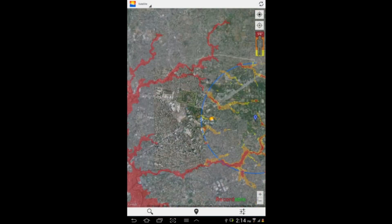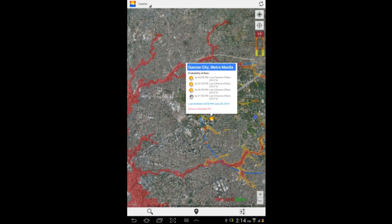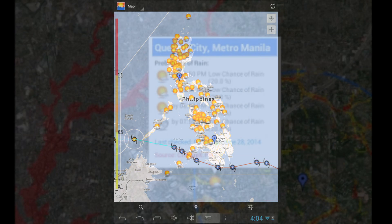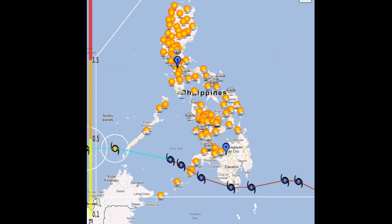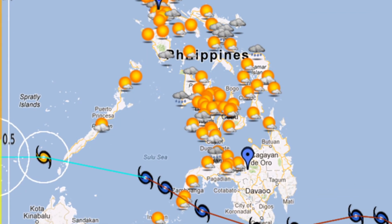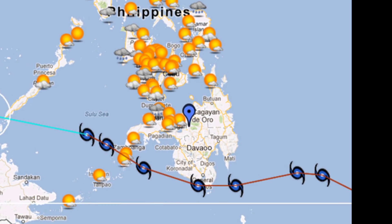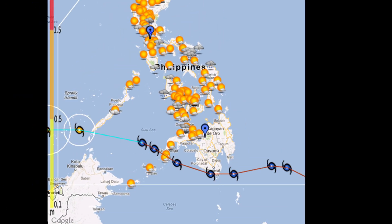ARCO also provides hourly rain forecasts of up to 4 hours in any given area. It also features typhoon track markers within the Philippine area of responsibility, enabling users to monitor typhoons from the comforts of their smartphones and tablets.